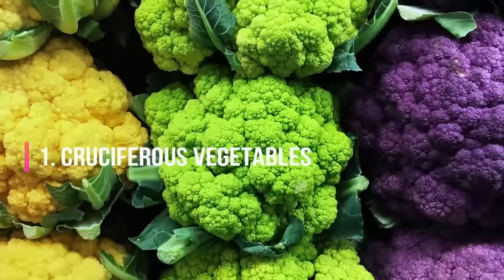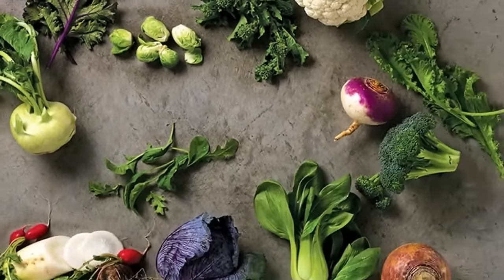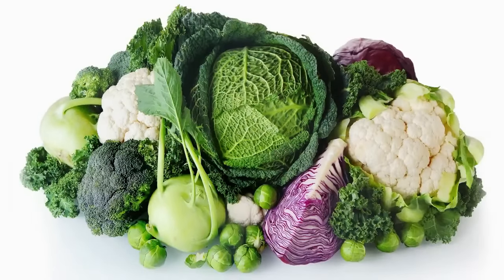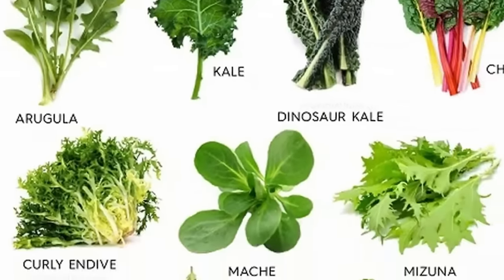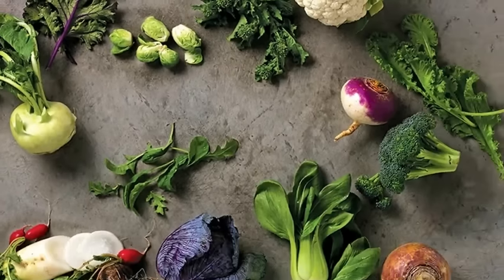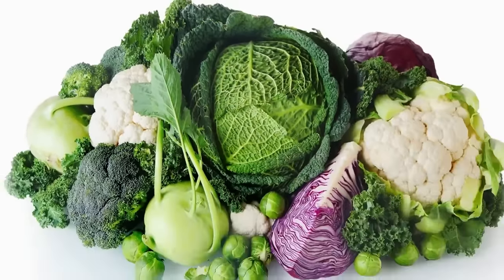Avoid 1. Cruciferous Vegetables. Certain vegetables known as cruciferous vegetables are best consumed in moderation or, in some cases, avoided altogether. These include greens like broccoli, kale, and brussels sprouts, as well as other veggies like cauliflower, radishes, and turnips. EverydayHealth.com says they may interfere with the production of thyroid hormone if you have an iodine deficiency. And WholeNewMom.com adds that they're often referred to as goitrogenic foods because they can cause an enlargement, or goiter, of your thyroid.